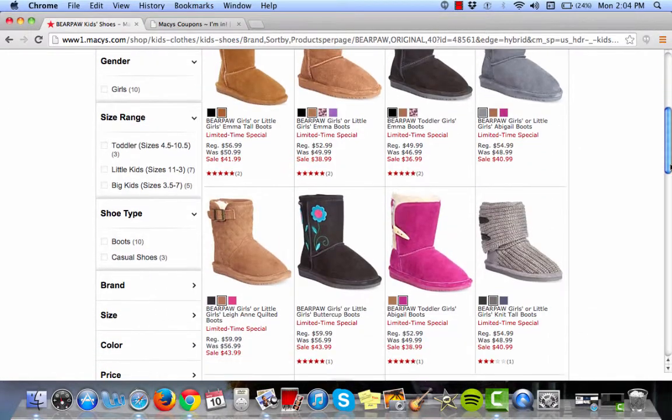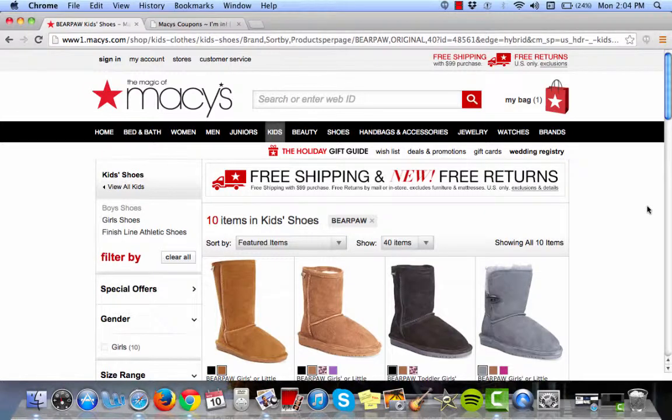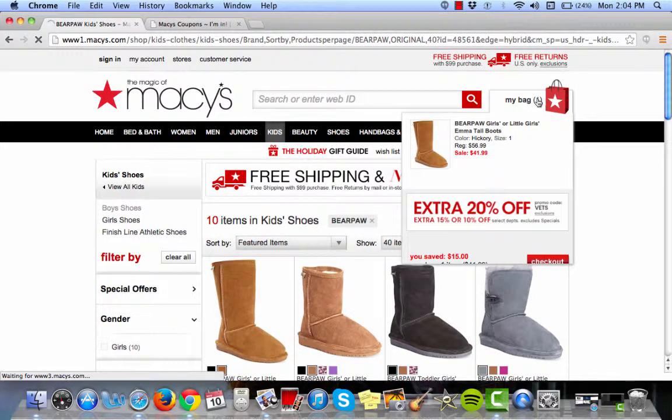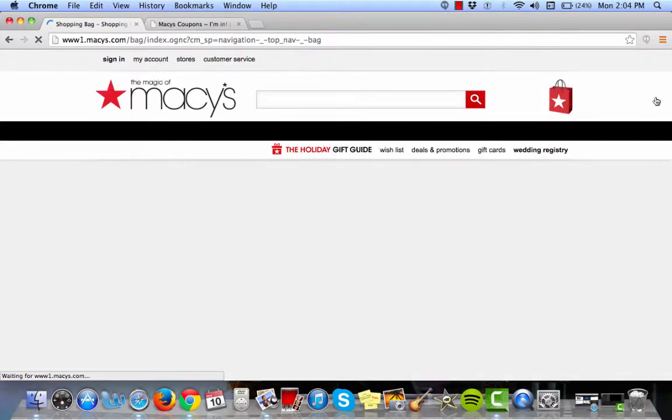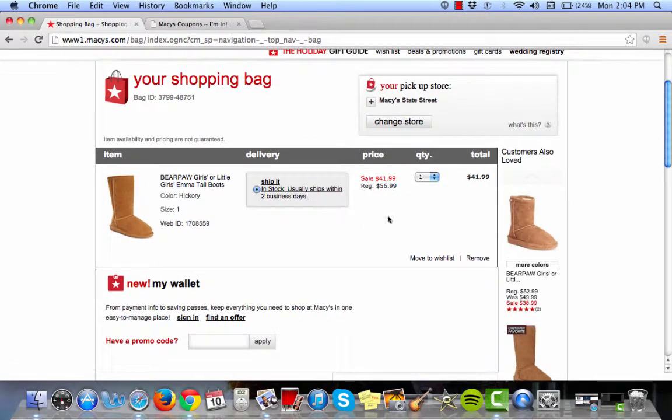Scroll down and as you can see there are tons of boots to select from. When you're all finished, click my bag. Scroll down and your savings have already been applied. It's that easy — enjoy your coupon.